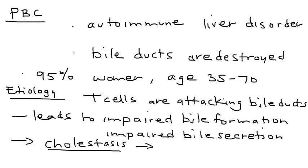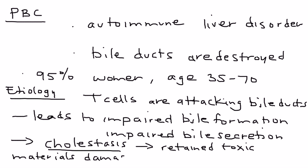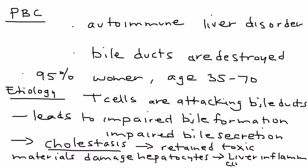The cholestasis is the main problem that causes all the symptomatology. When the bile doesn't move and stays in one place, you get retained toxic metabolites. These toxic materials damage the liver cells, which leads to liver inflammation and eventual cirrhosis. That, in a nutshell, is the etiology and pathophysiology of PBC.